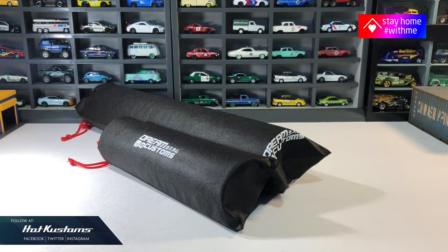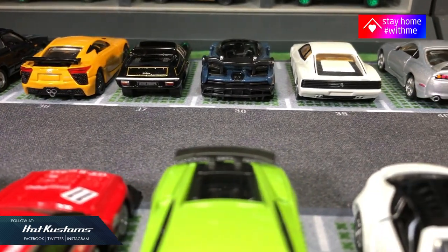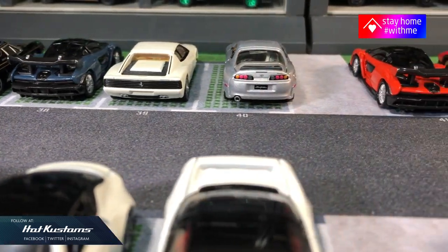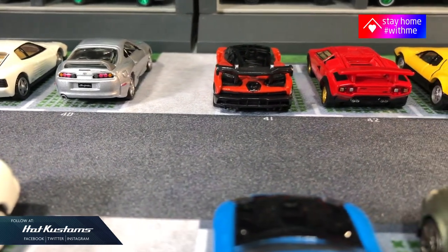The extra large desktop diorama is 90x40cm, and there's also a more compact Singapore Diecast Expo version which I'll feature in my next video. You can find Dream Customs' web store in my description down below and also in my comment section for their latest upcoming product, the Daikoku Yokohama parking lot.